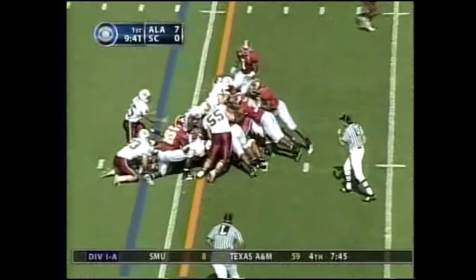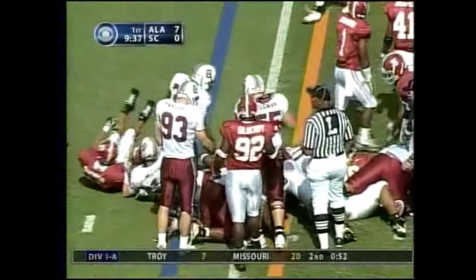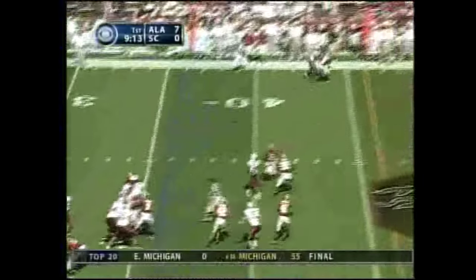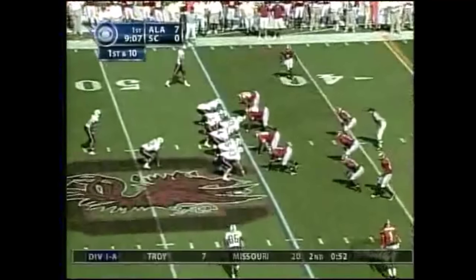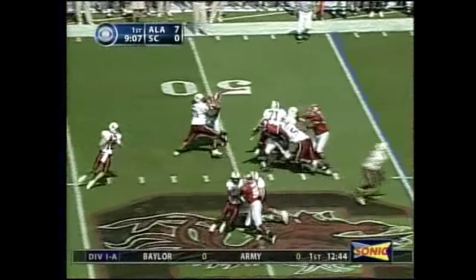Third down and short, and the push should give Carolina the first down. Three wide receivers set, Bama showing blitz on the corner. Quick drop, quick throw far side — it's man-covered and it's caught. Great catch at the 44 by Sidney Rice. A pickup of 19, first down. South Carolina down by seven, moving the football.